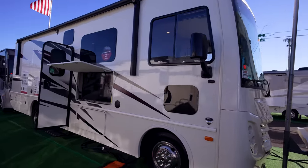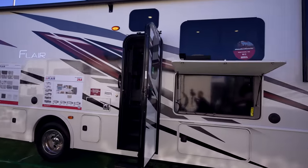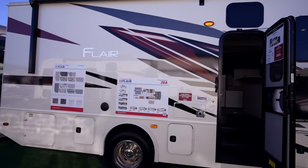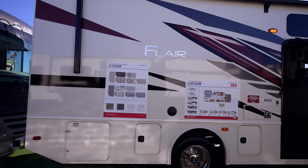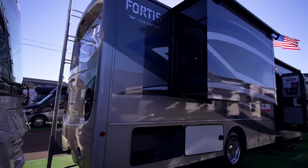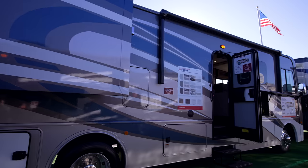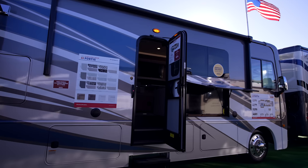The Flair is going to be the first step into the Class A. The lengths on that one range from the shortest at 28A, then 29M, 32S, 34J, and 35R — so anywhere from 28 to 35 feet. On the Fortis, you can go down to a 32, with a 32RW, and then jump up from there to the 35 to 36-foot area.